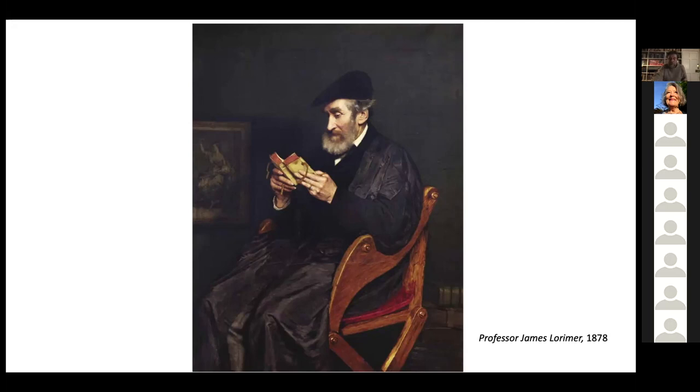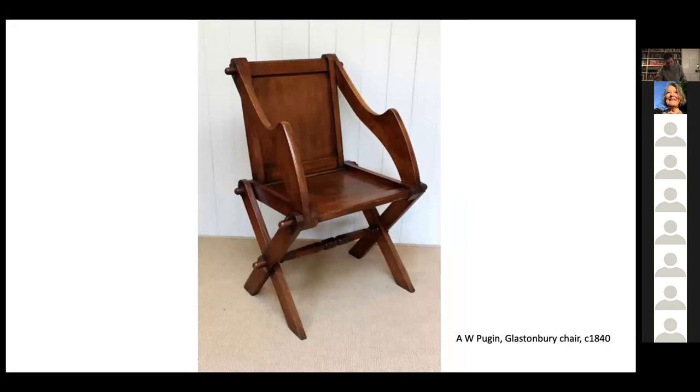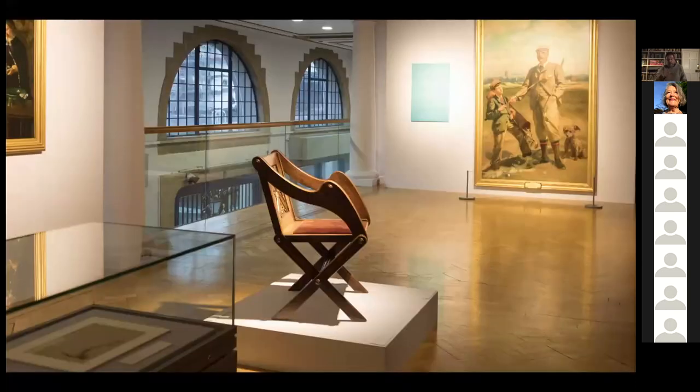Pugin produced simplified versions of the Glastonbury chair around 1840. The chair in which Professor Lorimer is seated is a plain version like Pugin's, and this is the chair which is in the exhibition. But its back has been carved — you can just see on the back a panel of hand carving, different kinds of flowers and leaves within the four quartiles of a saltire. This carving was almost certainly done by James's wife Hannah, or possibly their eldest daughter, also Hannah, called Laurie.